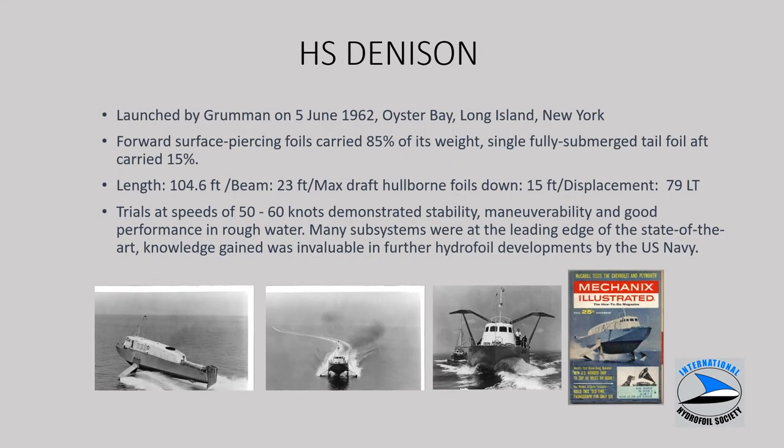The Denison, launched in 1962 up in Long Island, New York, used surface piercing foils. You can see them when the boat is flying and also with the forward system visible in a retracted position. Over 100 feet long and just under 80 tons of displacement, it achieved very impressive speeds of 50 to 60 knots with a high level of stability, maneuverability, and performance in rough water. Technologies used here in hydrodynamic design of struts, foils, and propulsion power levels established a stronger database for further Navy hydrofoil development.